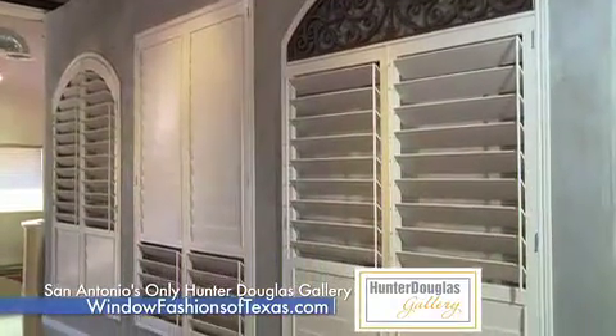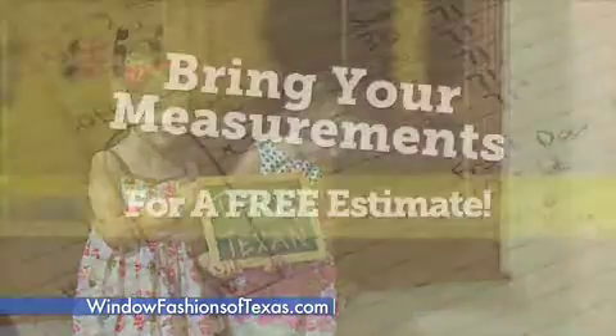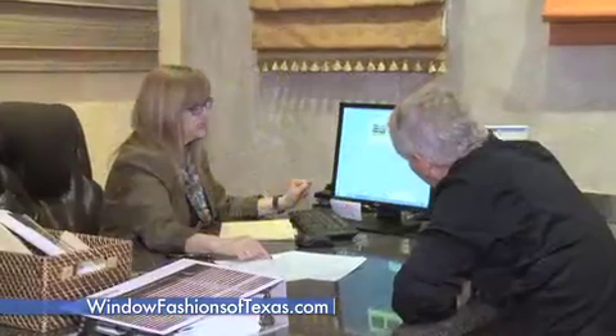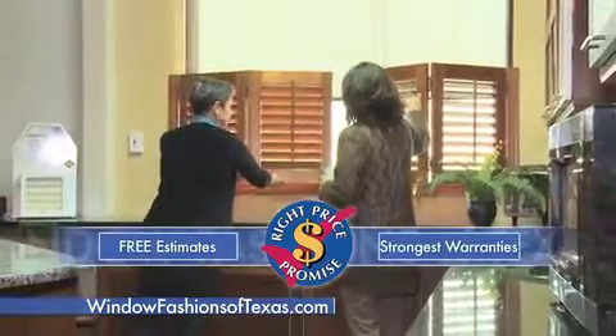Buy factory direct and save on our custom real wood plantation shutters. We are totally Texan. Bring rough measurements of your windows and we'll give you on-the-spot pricing. We stand behind our products and our customers with our right price promise and the strongest warranties in the industry.